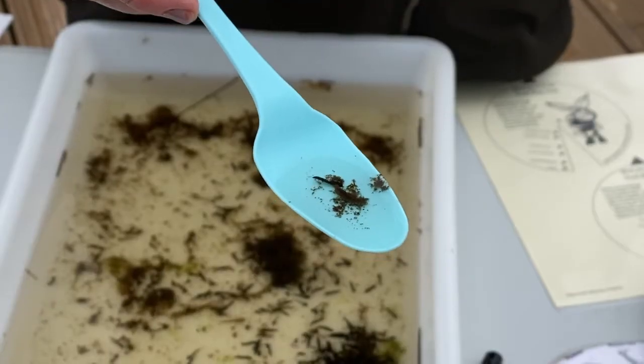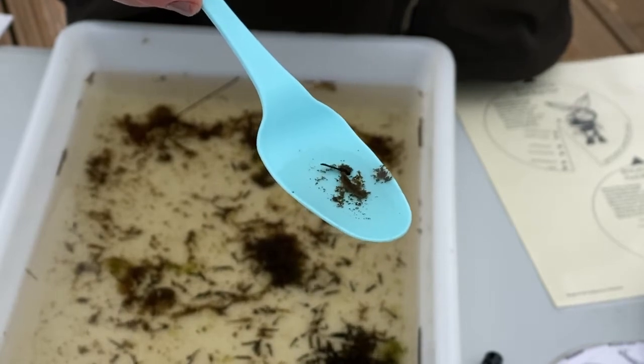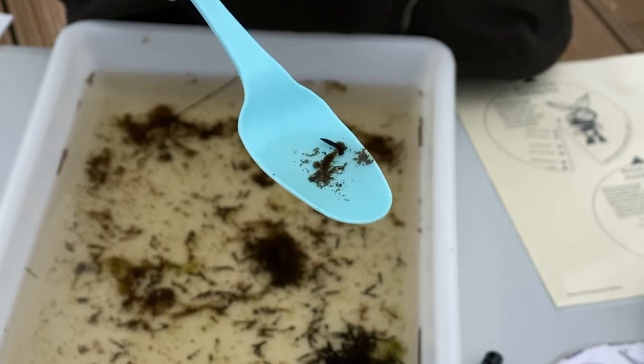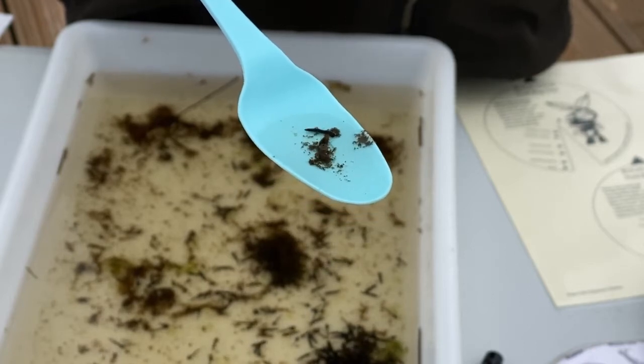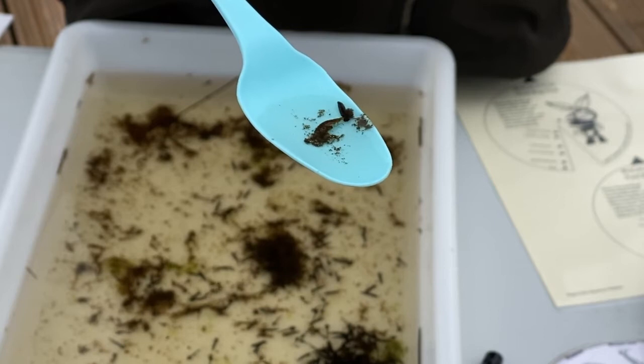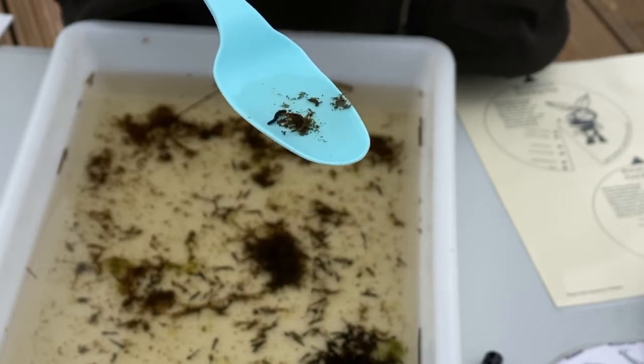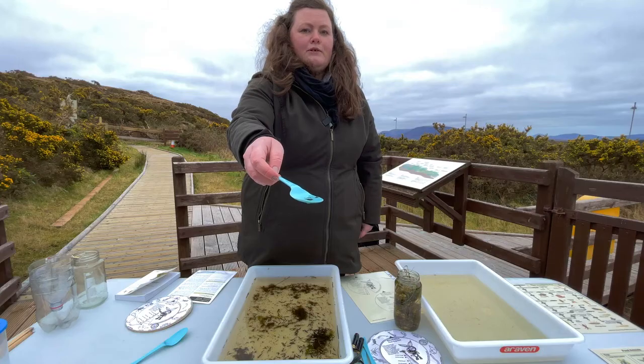So this diving beetle does live in the pond as an adult, but it has a very different form in its larval stage. It has a very elongated body with giant jaws or pincers at the top of its body, and you can see it in action there. It's a bit gruesome.